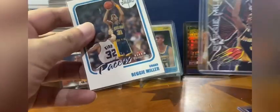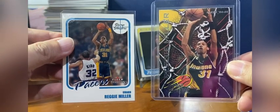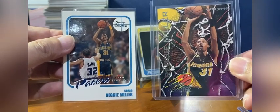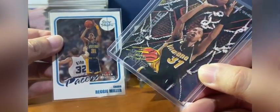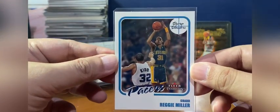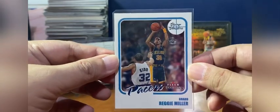This is his Sharpshooters insert card from Fleer, released in 1994-95. And this one is from Fleer Tradition 2000-2001 — he's even being guarded by Jason Kidd in that card. It's such a fitting insert for Reggie Miller as a sharpshooter. Really nice design.